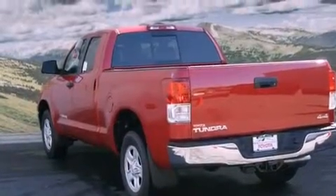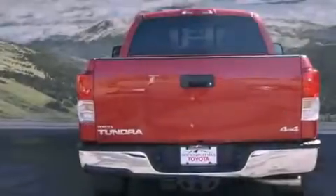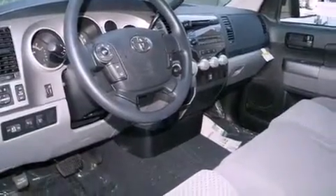Its top features and packages include a convenience package and a trailer towing package. The following features are also included: air conditioning, a split folding rear seat, cruise control, a CD player, a bed liner, a passenger side vanity mirror, privacy glass, traction control, keyless entry, and fog lamps.